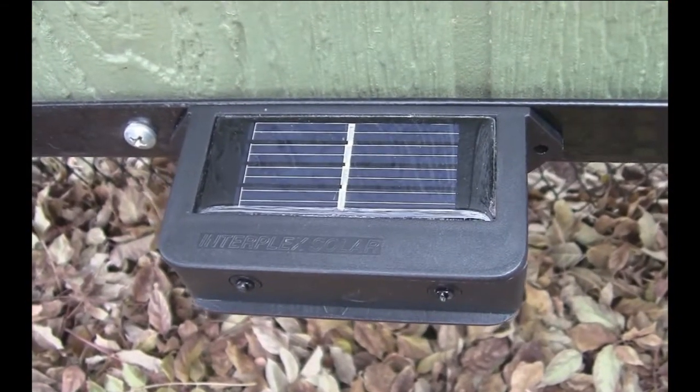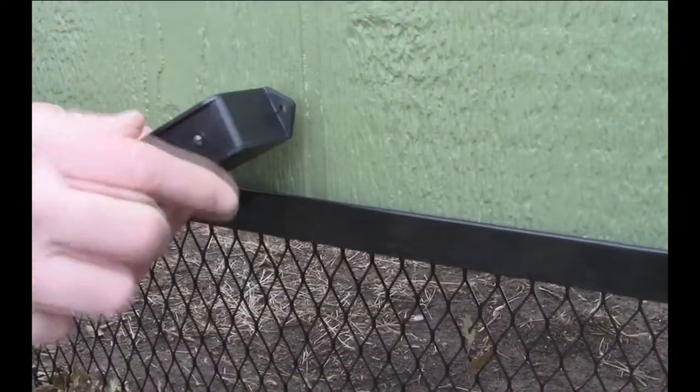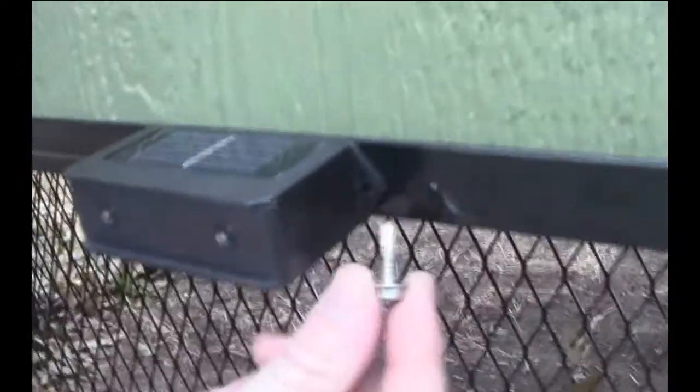There are no batteries to install or change because they are solar powered. They are sealed against moisture and can withstand high and low temperature extremes. Each one has a built-in magnet to attach effortlessly to the run, and also has holes for screws if you would like a more secure mount.